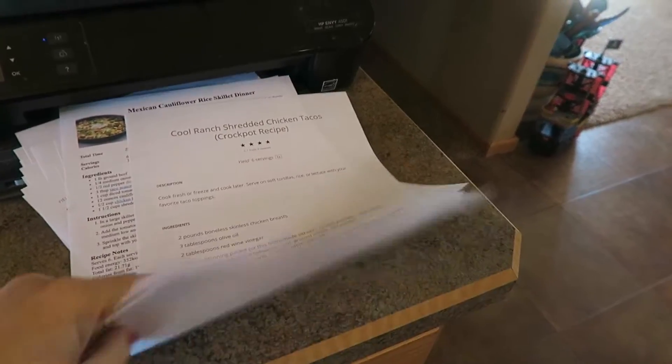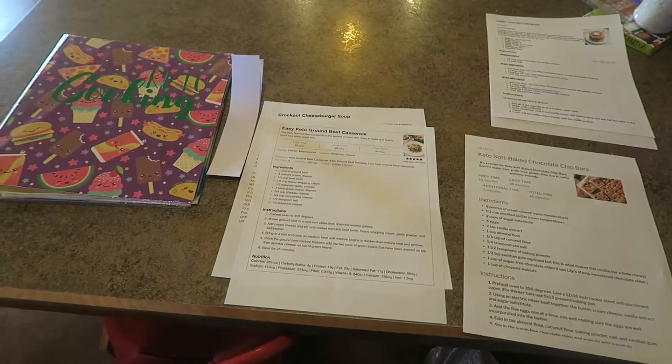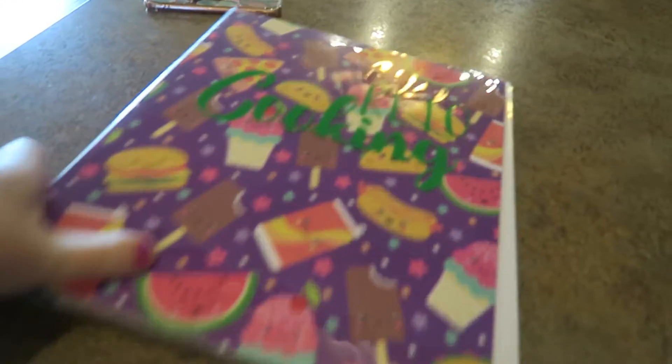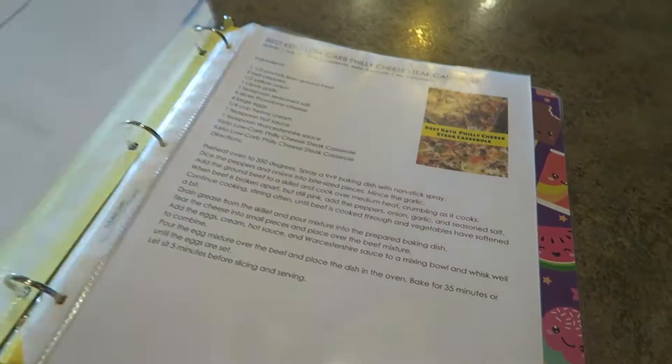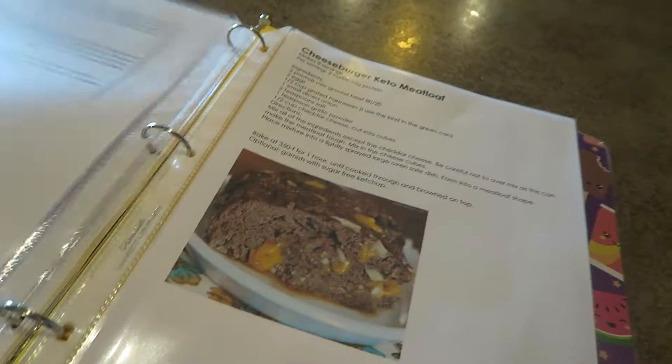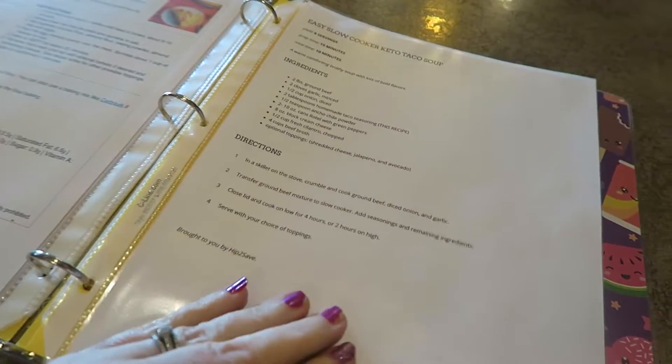I'm going to get to work on my Pinterest cookbook binder situation. That took longer than I thought, but I think I got all of my tried-and-true recipes. I didn't print everything on my Pinterest page because some I haven't cooked and some I cooked and didn't like. I just picked the ones I know and love. Now I'm going to take all this and try to get it organized in my little book.